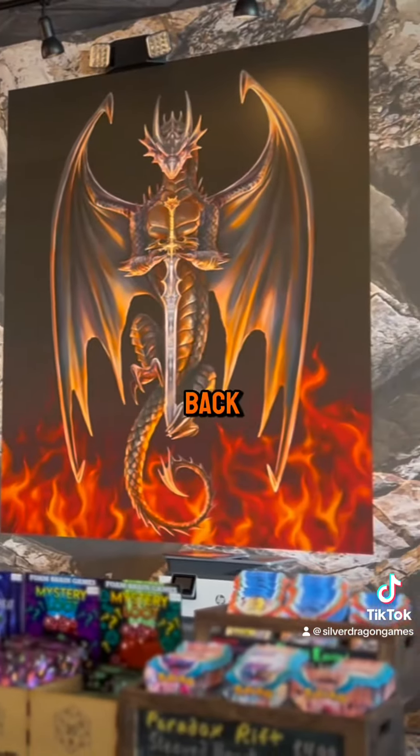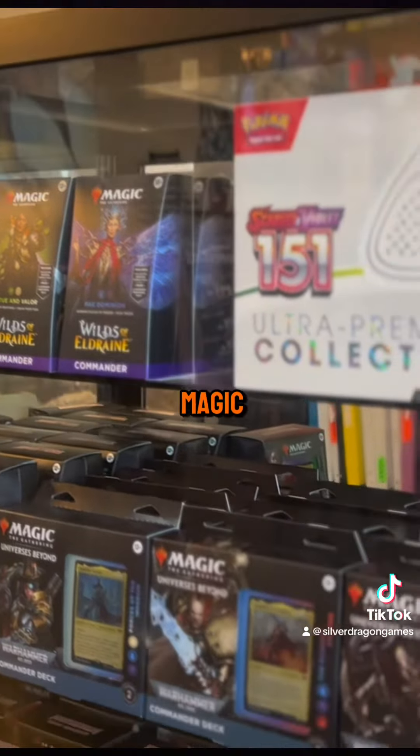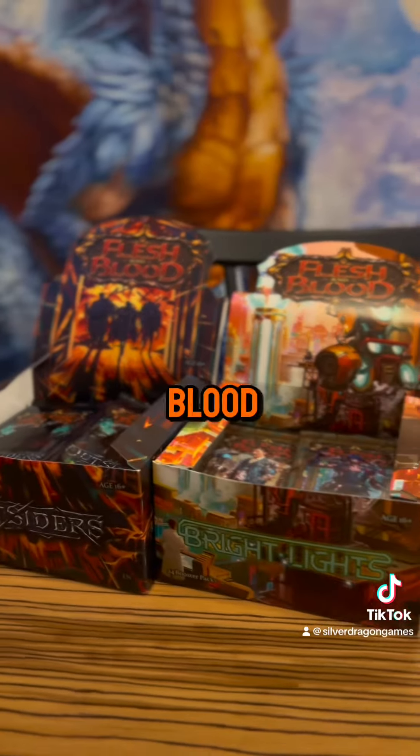As you push back towards the cash wrap you'll find most of our TCGs including Magic the Gathering, Pokemon, Disney Lorcana, and Flesh and Blood.